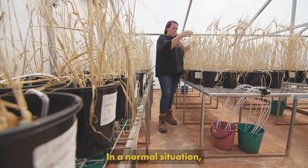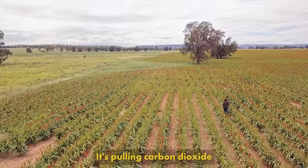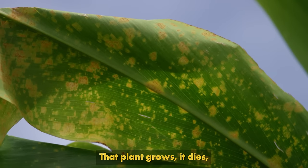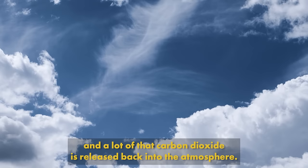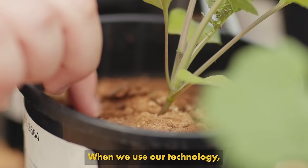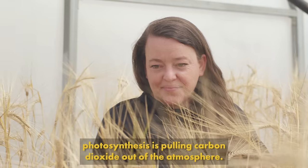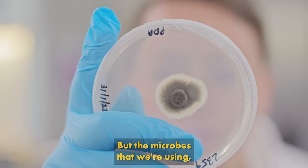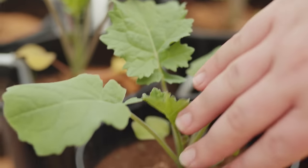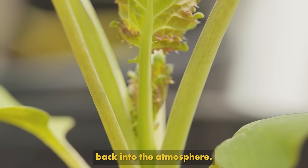In a normal situation, a plant will start to grow, pulling carbon dioxide down from the atmosphere via photosynthesis. That plant grows, it dies, and a lot of that carbon dioxide is released back into the atmosphere. When we use our technology, that plant starts to grow and photosynthesis is pulling carbon dioxide out of the atmosphere, but the microbes that we're using are capturing that carbon in stable forms in the soil, so that plant will die and less of that carbon dioxide will be released back into the atmosphere.